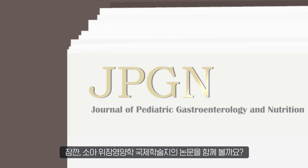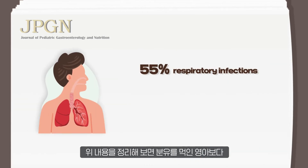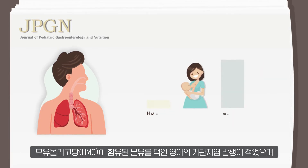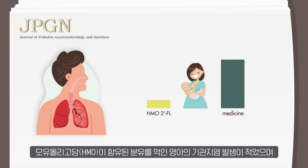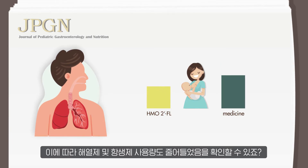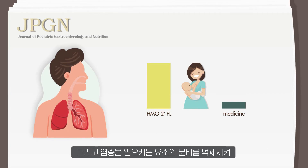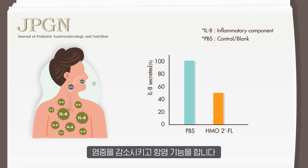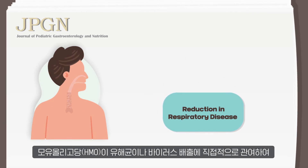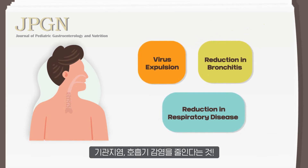Let's take a look at a paper from the Journal of Pediatric Gastroenterology and Nutrition. Breaking down the statistics, there were fewer cases of bronchitis in infants who were fed breast milk containing HMO 2-FL compared to infants who were fed infant formula. We can also see that there was less use of fever reducer and antibiotics in the infants who took HMO. HMO also has anti-inflammatory functions — it inhibits the secretion of excess inflammatory components, which reduces inflammation. In addition, HMO expels harmful bacteria and viruses from the body, reducing bronchitis and respiratory infections.